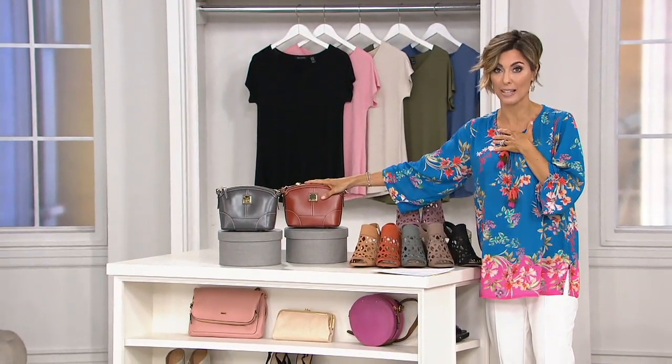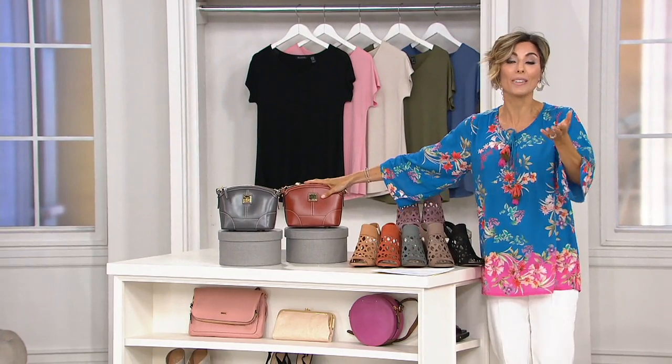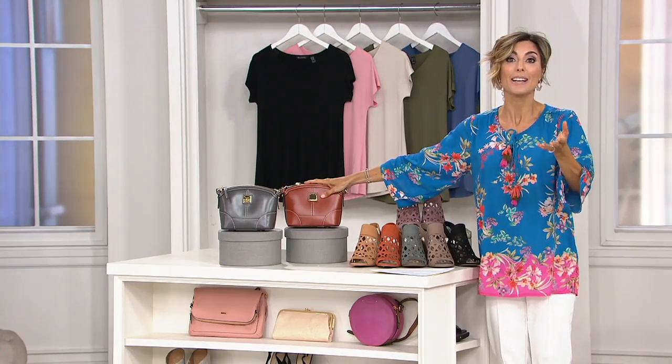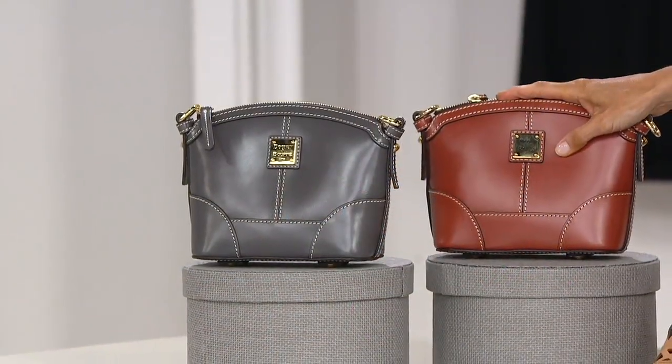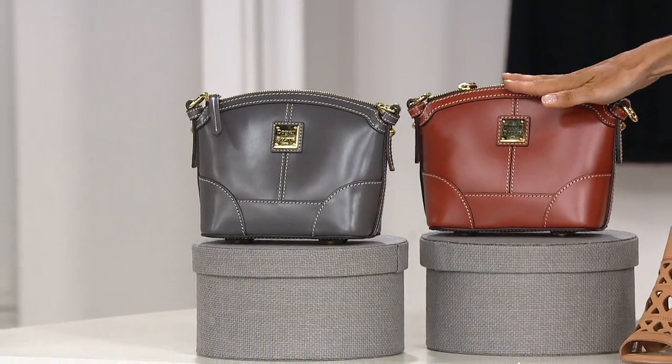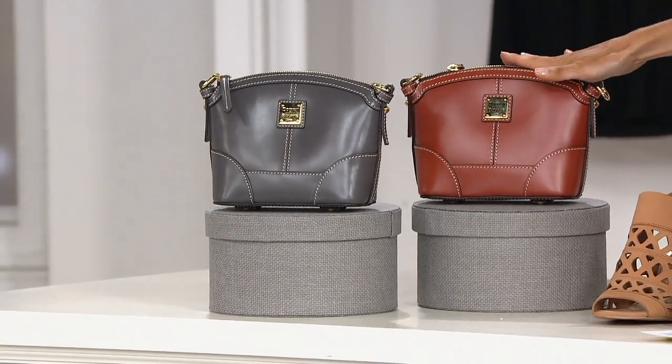If you don't know who Dooney and Burke is, they're an incredible luxury handbag line. They do leathers and suede and even canvas and nylon when appropriate. But tonight, the biggest savings in the entire 3-Hour PM Style Show is right here on this Celeria Florentine Leather Cross Body.